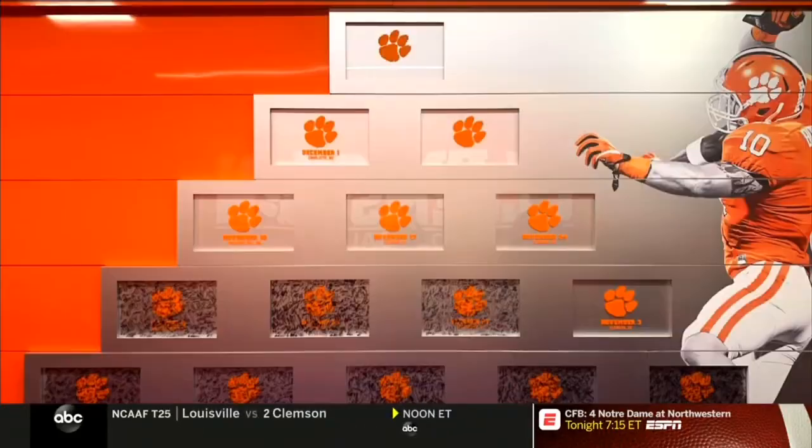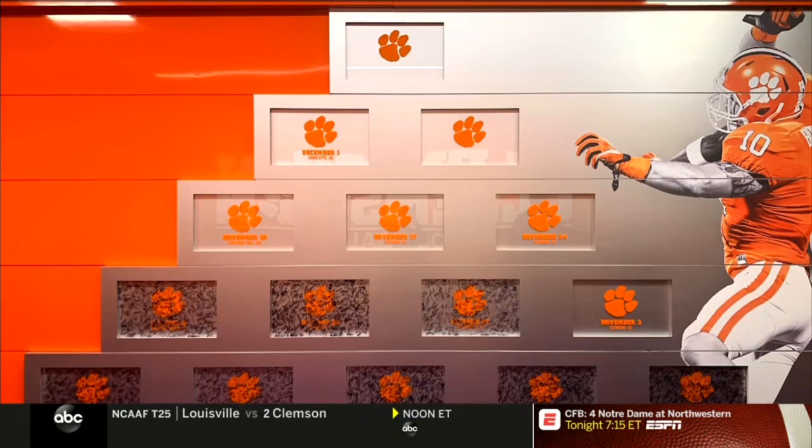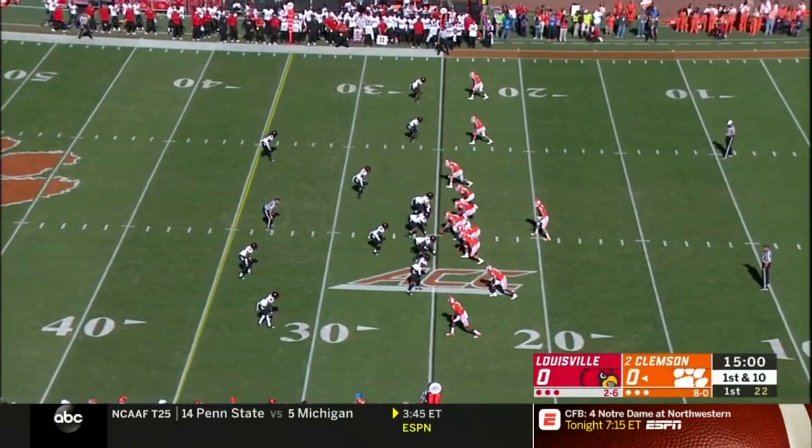Molly reports that Clemson's Dabo Sweeney splits every year into four phases, and when the calendar hits November 1st, it's officially their championship phase. He told her: 'This is where we want to be — we haven't played our best football yet, but we have to focus on ourselves.' The season schedule in their practice facility has no mention of the opponent — just a tiger paw, the date, and location. 'Our preparation is never about the opponent — whether it's Louisville or Alabama, we prepare the same way.'